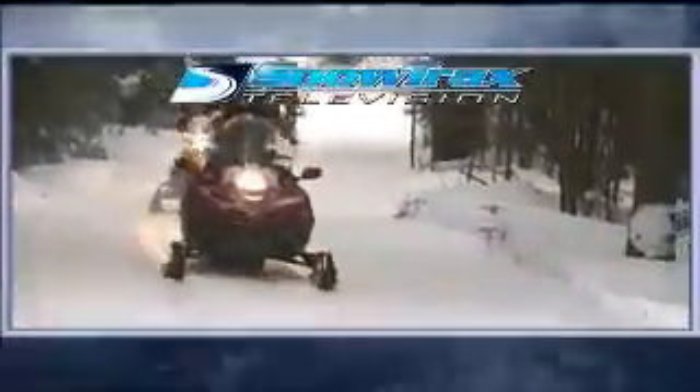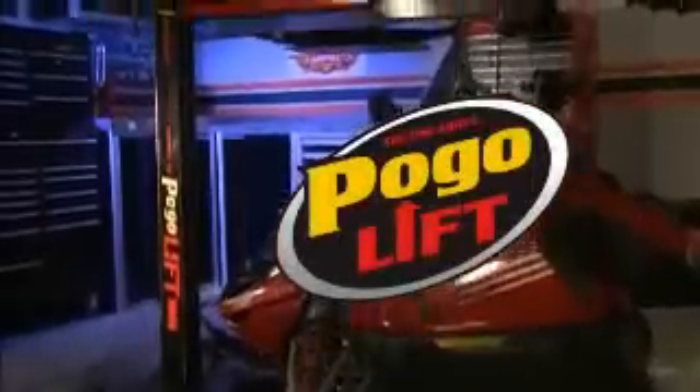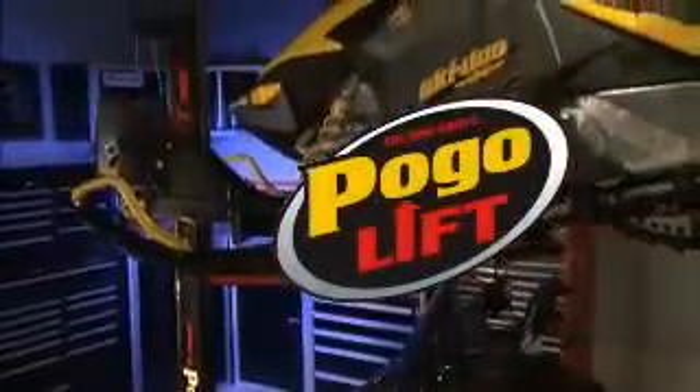After the break, the gals hit the trails for a good cause. Closed captioning is brought to you by PogoLift, the one above.